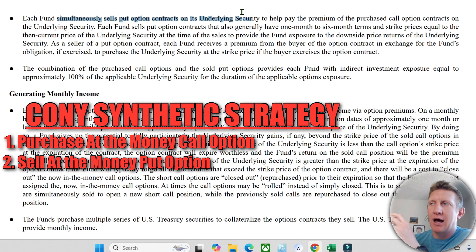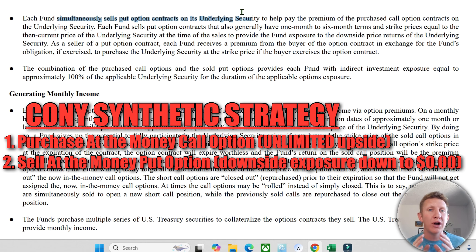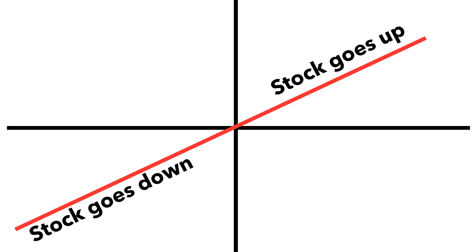Secondly, they simultaneously sell put option contracts on the underlying security to help pay the premium of the purchased call options. By also selling put options at the money, you are 100% participating in the downside exposure of the stock as well — if the stock goes down a lot, you participate in all of that downside risk. When you combine the call options and the put options, it creates a diagonal line meant to mimic the exposure you would have by owning 100 shares of COIN.